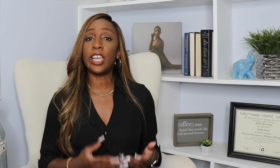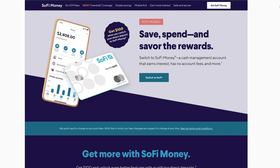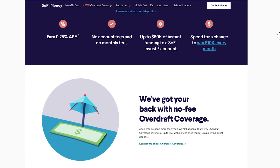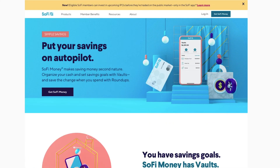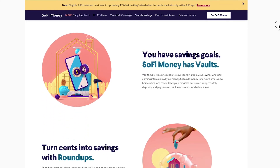The final account on my list is SoFi Money. SoFi Money is a cash management account that earns interest and has no account fees. Right now you get $100 when you switch your direct deposit to SoFi Money. You also earn 0.25% APY, there are no account fees and no monthly fees. You can also get up to $50,000 of instant funding to a SoFi Investment Account, and spend for a chance to win $10,000 every month. If you have a qualifying direct deposit, SoFi gives you free overdraft coverage up to $50. SoFi gives you up to 15% cash back on everyday expenses when you pay with SoFi Money. SoFi Money also helps you save — you can organize your cash and set savings goals with vaults, which make it easy to separate your spending from your savings while still earning interest on all of your money.